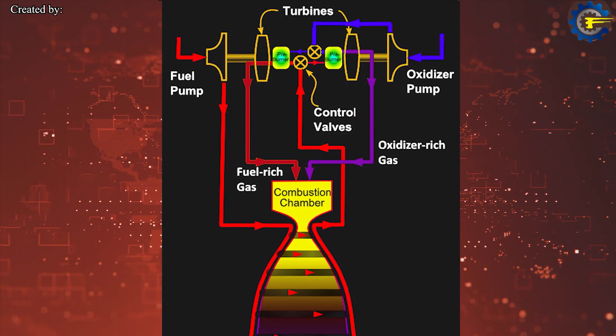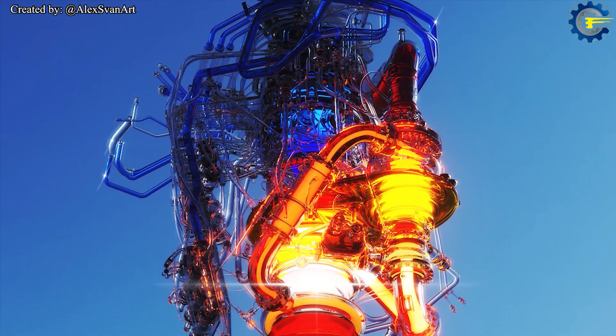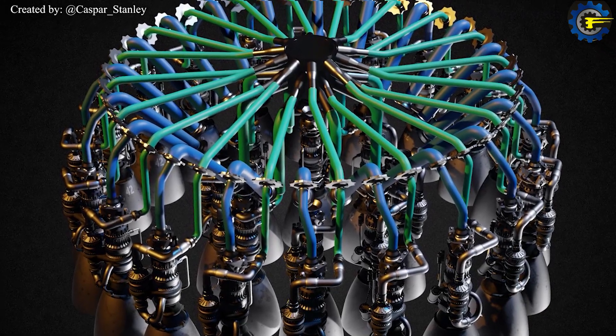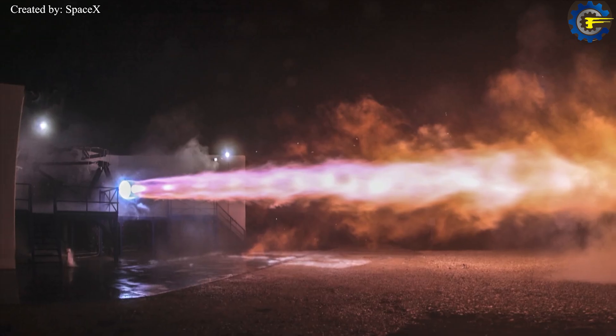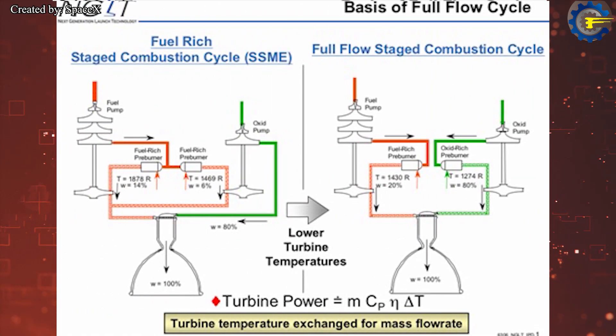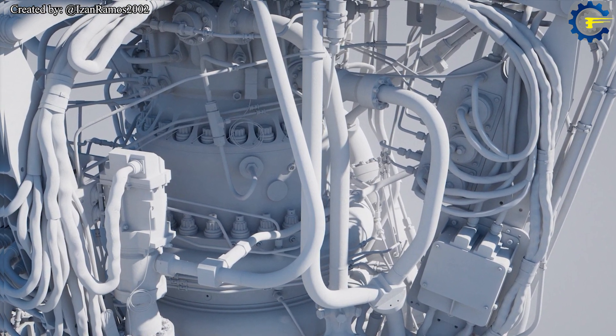The full flow staged combustion cycle is designed to create a more benign environment within the engine plumbing — an important aspect for reusability — and provides higher efficiency than the open-cycle engines previously developed by SpaceX. Raptor employs boost pumps on both the fuel and oxidizer sides, operating at a slower speed than the main pumps to create sufficient engine inlet pressure for the turbopumps. Boost pumps are typically driven by tap-off gas from the main pumps, but the exact design used by Raptor has not been publicly shared.